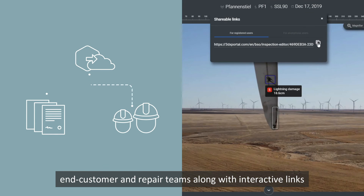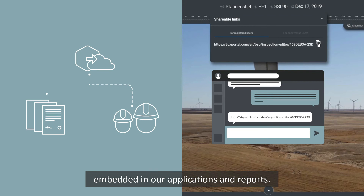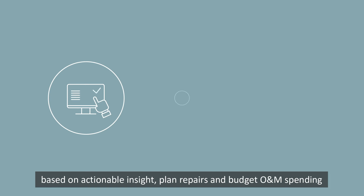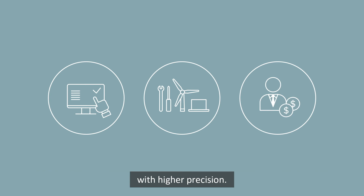Inspection reports can be generated and shared with your organization, end customer, and repair teams, along with interactive links embedded in our applications and reports. Having all the information you need at your fingertips allows you to take decisions based on actionable insight, plan repairs, and budget O&M spending with higher precision.